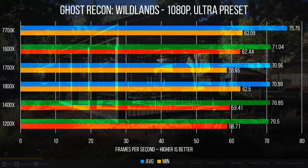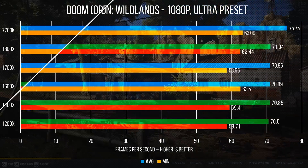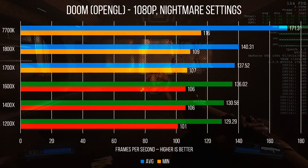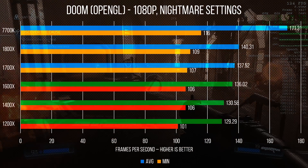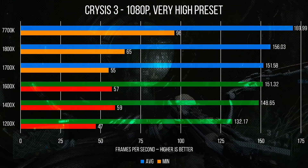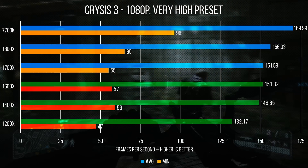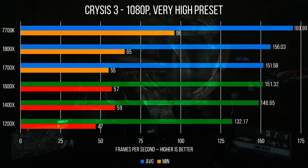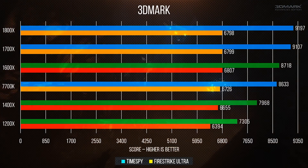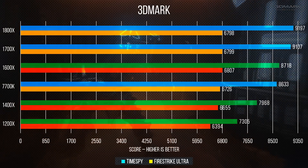Ghost Recon Wildlands shows only the i7 7700K's single-threaded performance pulling away with a measurable lead. Doom gives the 7700K a much more significant lead, with the Ryzen series making a pretty linear slope after that. Finally, like GTA 5, Crysis 3 shows again a thirst for everything, with our 1200X falling far behind thanks to its mere 4 cores and 4 threads.